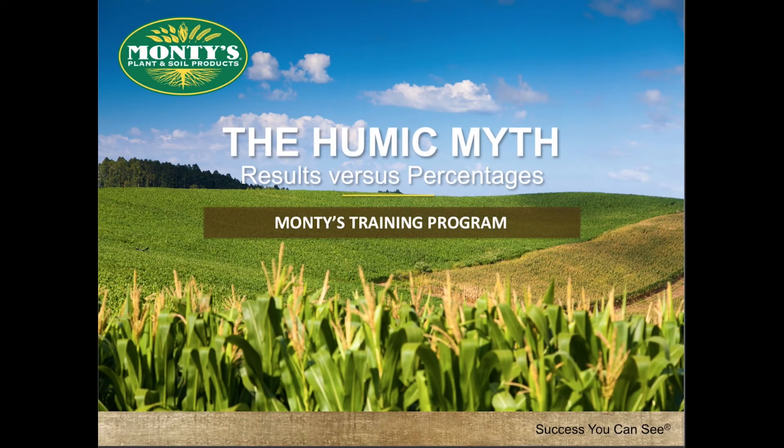This short presentation is designed to address the myth regarding percentages of humics and their perceived value. Hopefully, after viewing this presentation, it will allow you to better understand that perception is not always reality, and that higher percentages do not mean better results.